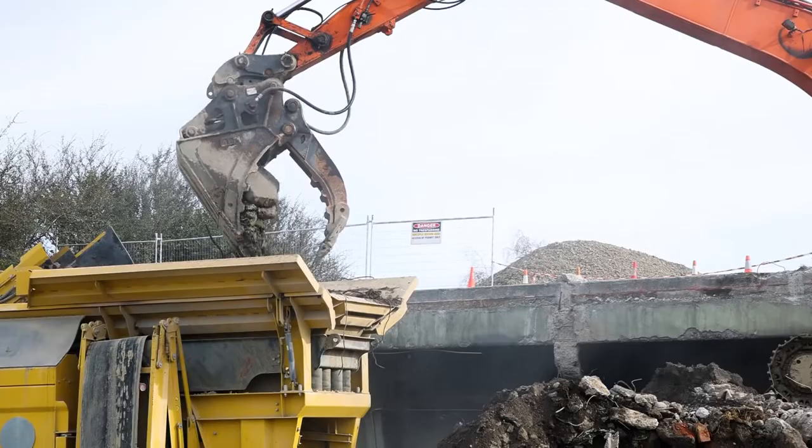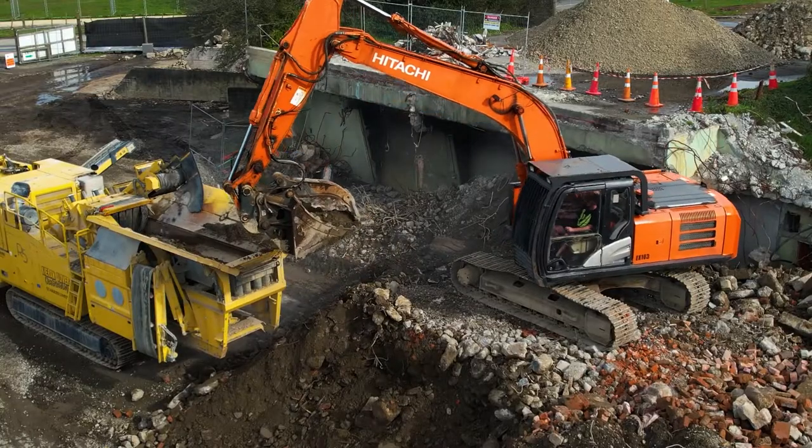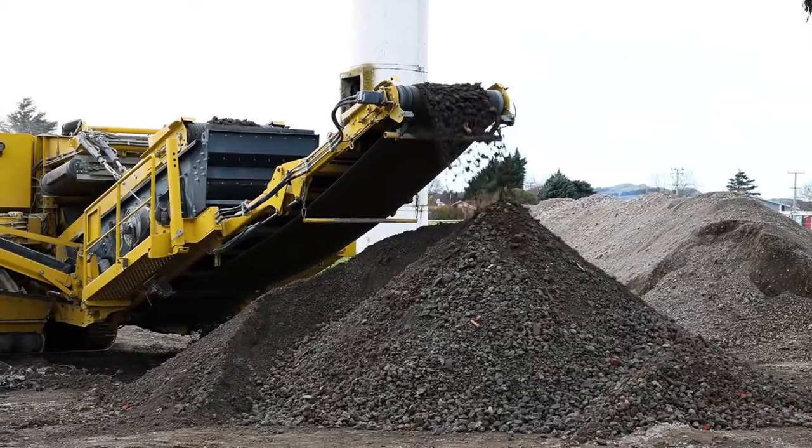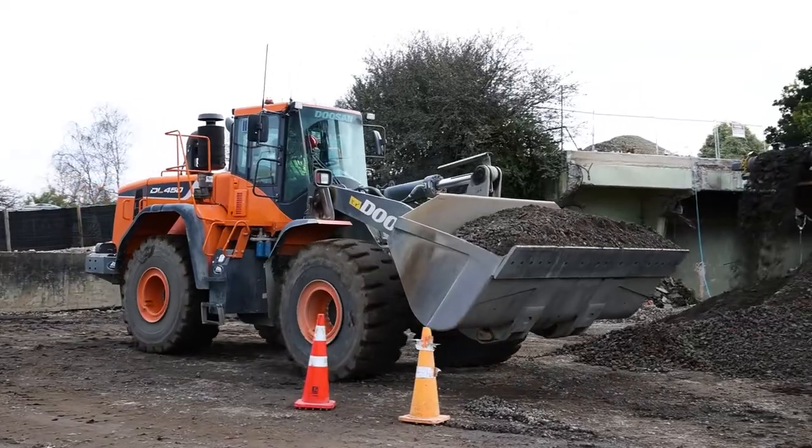There's actually a whole lot of tunnels under there because it was built for the war. All the concrete's got to come out of there and get crushed, and then all the crushed concrete fills in all the tunnels and all the basements around the site.